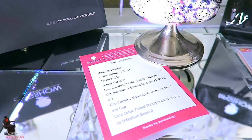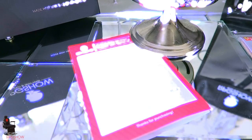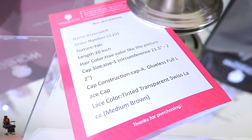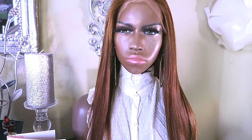The unit I was sent is the 20-inch yakky glueless full lace, and the name of this unit is Brianna. The color is as pictured and it is a tinted transparent Swiss lace in medium brown. This unit is gorgeous straight out of the box — she is absolutely gorgeous and full. The chestnut brown color that has been dyed onto this unit is actually really pretty.